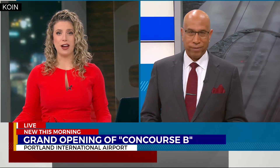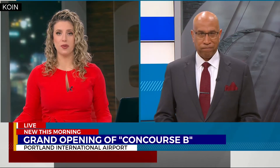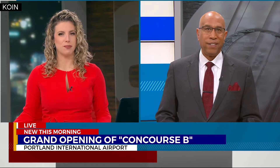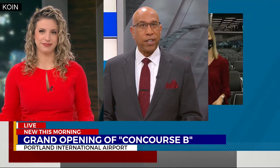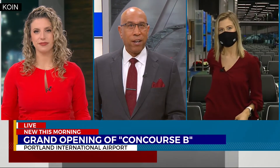Two years ago, Portland International Airport demolished Concourse A to replace it with something bigger and brighter. Today, PDX is opening up Concourse B, and Emma Jerome joins us live this morning from PDX with a preview.